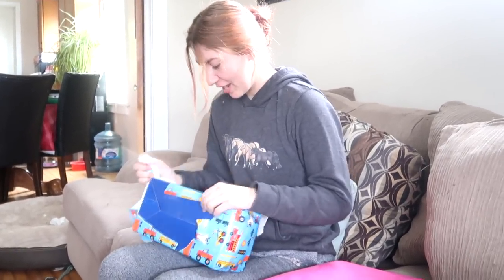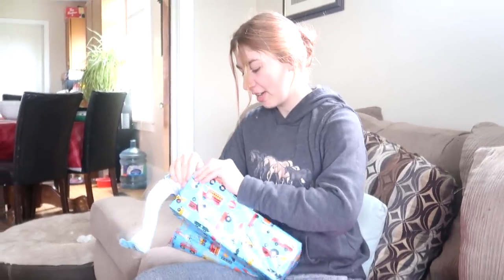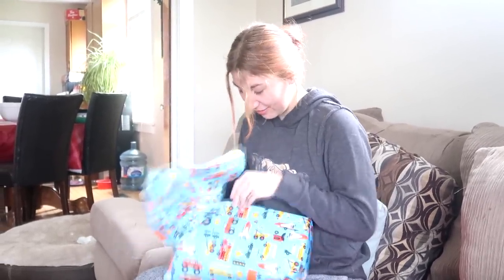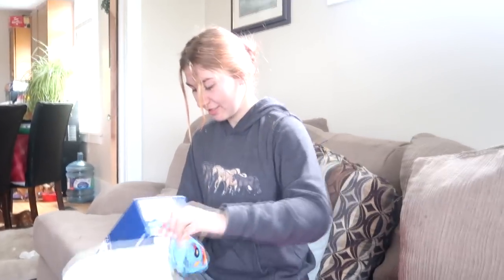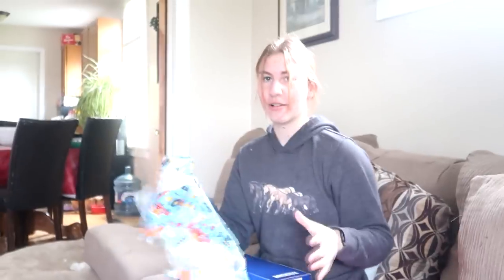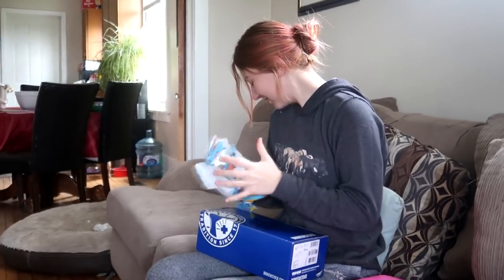Oh, this one has fire trucks on it? Yep, fire truck wrapping paper — why not? Is this in the box? Yeah, it's in the box. So, Sophia's sandals box — do not rip the box, I need the box. You just put it in a box so she wouldn't guess. Because I remembered there was nothing she liked in the store, so we could not buy anything she wanted.